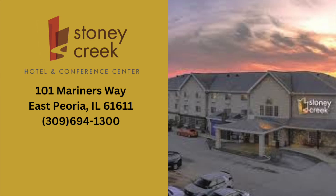These Peoria Mustangs highlights are brought to you by Stony Creek Hotel Peoria. Stony Creek Hotel Peoria is the host hotel of the Peoria Mustangs.